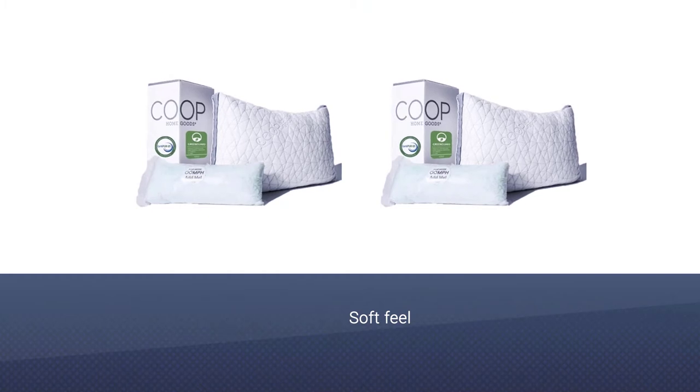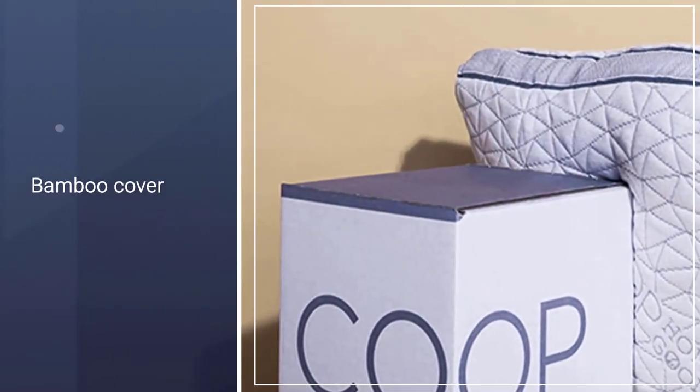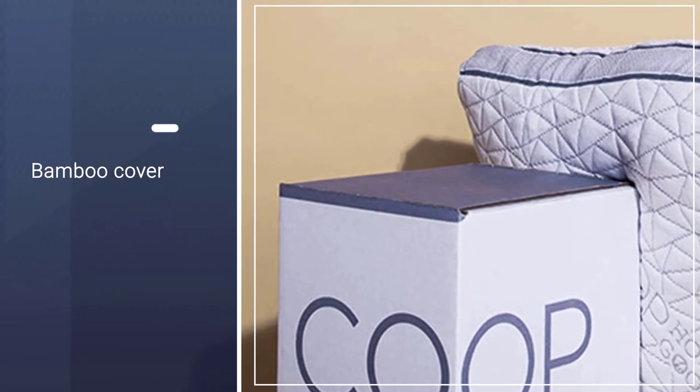Inside, you will notice finely shredded memory foam that's breathable but still soft and supportive enough for most sleepers. You can quickly take some of the stuffing out to adjust the loft to your preference.